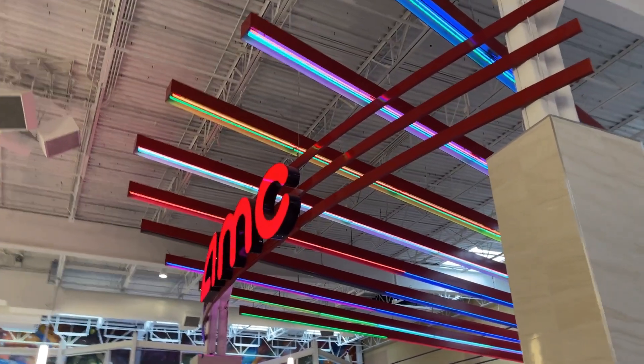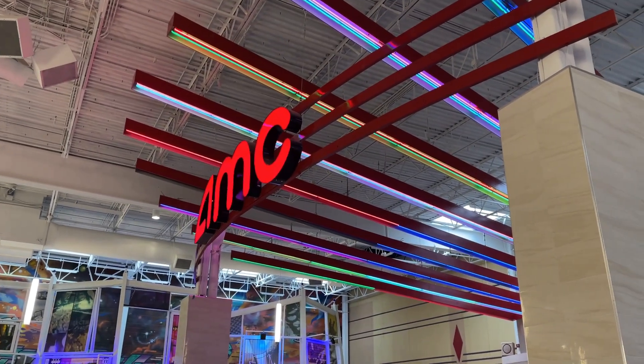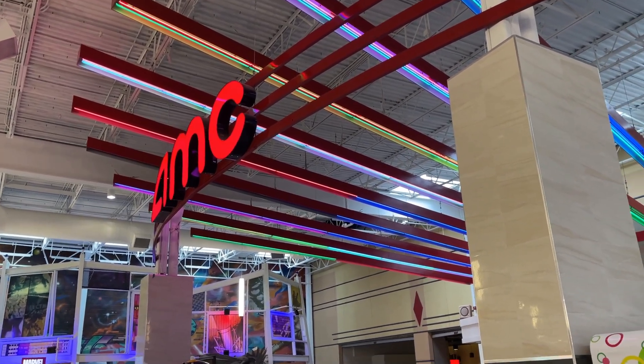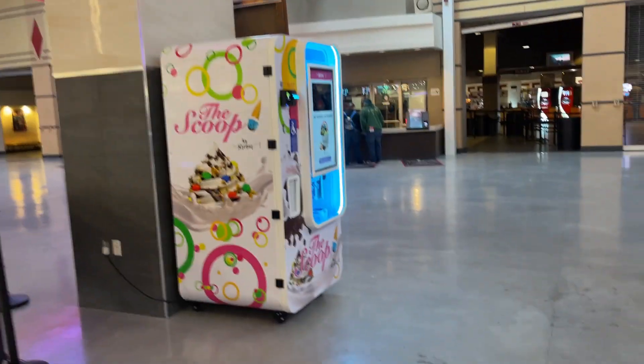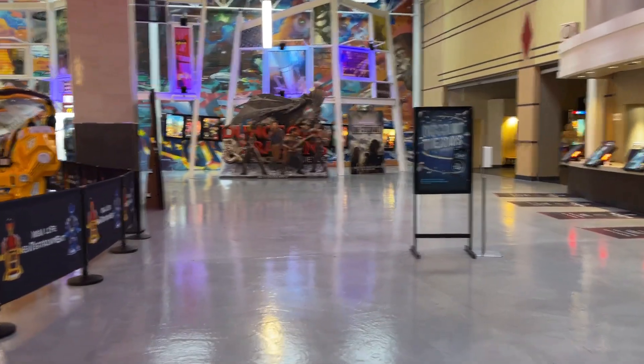What's up YouTube? It's your guy Kenpool Collects. We are at the mall, getting ready to go see Super Mario Bros in the theater. Obviously I'm not going to be showing the movie here on Kenpool Collects, but I just thought we'd do a little mall hunt. We're going to go get our movie ticket, and I will see you after the show.